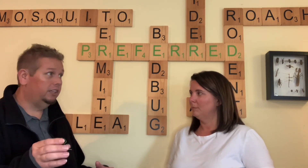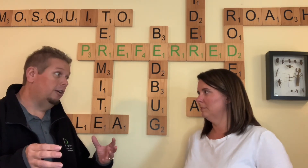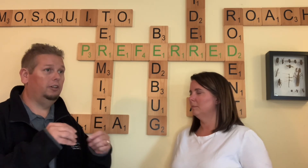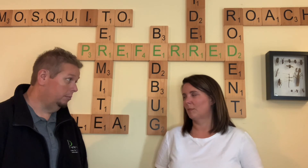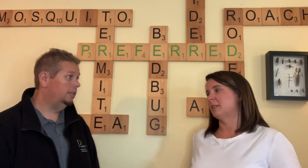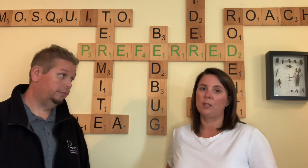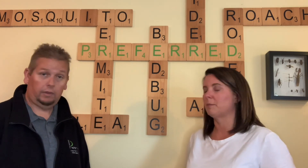They can live in there for a long time and you may not notice it for a while — until they start breeding. Like I talked about in earlier videos, then you start seeing them running here and there and you may have a bigger problem than you had to begin with. That's how they spread disease — running over your food, silverware, and plates. You don't realize it because it's a small amount of bacteria, but it only takes a little bit to make you really sick.